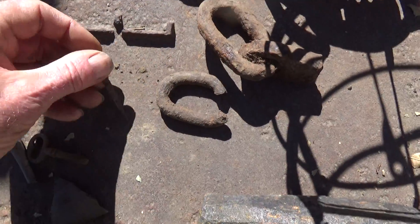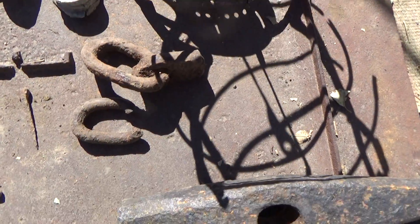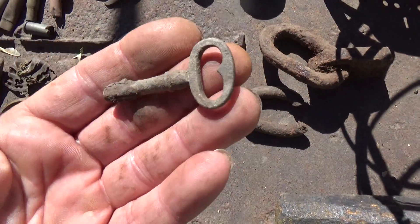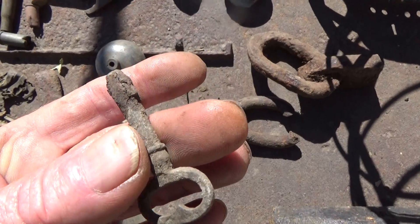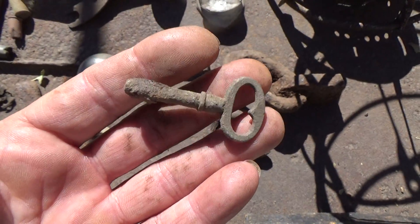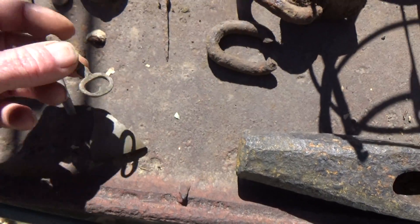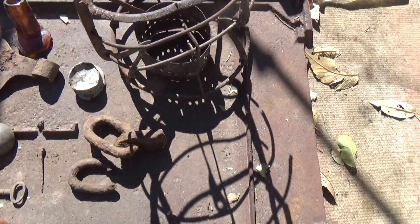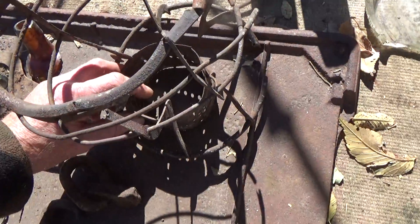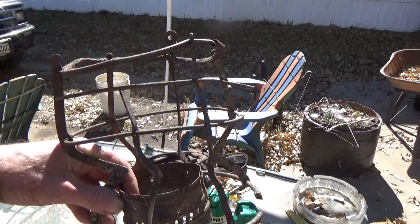A horseshoe nail, some chain links. I did find a pretty cool little key — not complete, iron. Still haven't been able to find a brass one but I will one of these days. This here is a piece a friend of mine found — it's part of an old railroad lantern.